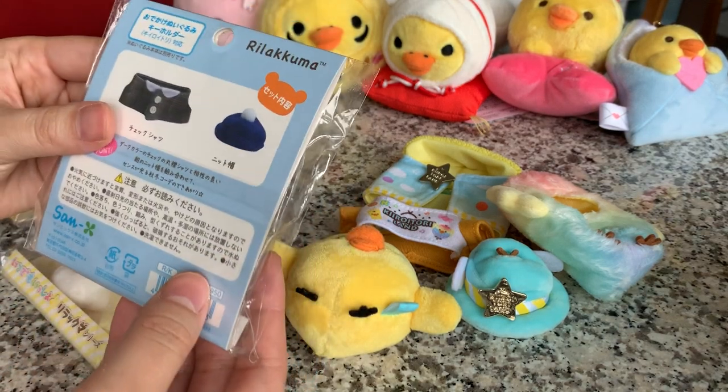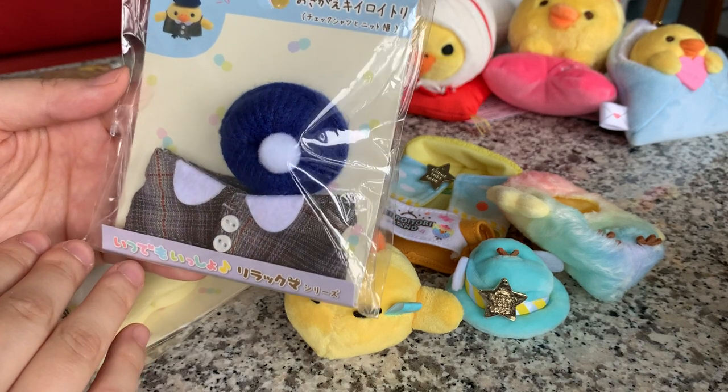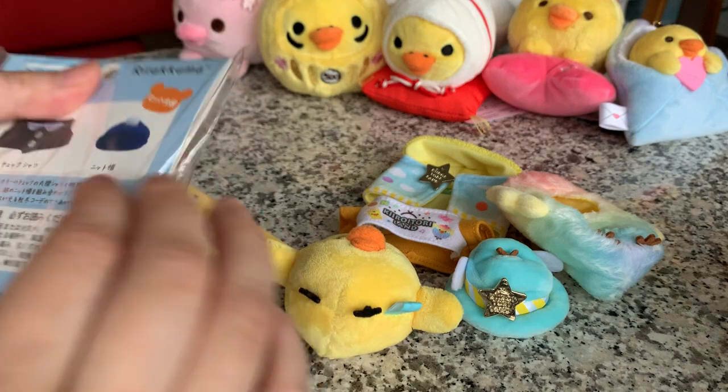Let's try this one - some kind of check outfit. Look at that, it's so cute. And a little pom-pom, knitted pom-pom hat.